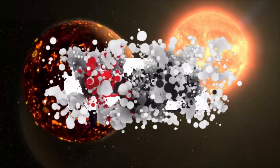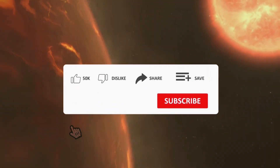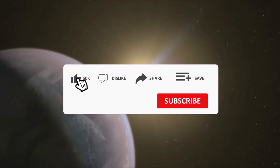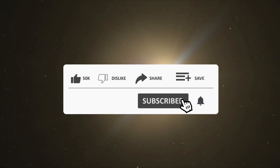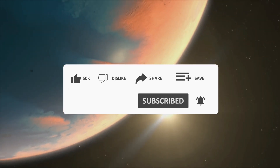Join us on this journey to discover more details about this exoplanet. If you're interested in keeping up to date with news about the universe and its surroundings, subscribe to our channel, be sure to like this video, share it to reach more people, and turn on the notification bell.